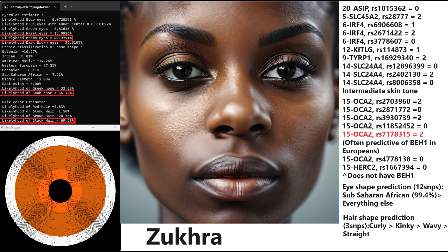What's interesting is she has a genotype in the OCA2 region that's often predictive of blue eye haplotype 1 in Europeans. But since she is genotyped for the BH1 variation, she does not actually have blue eye haplotype 1 — just a kind of dislinkage or interesting phenomenon. Her eye-shape prediction, based on 12 SNPs, is that she has sub-Saharan African eye-shape.